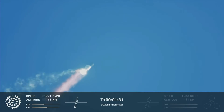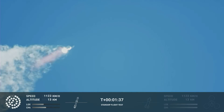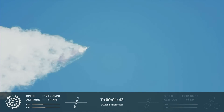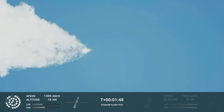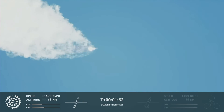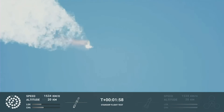Continuing to watch the first stage as we head downrange. A hundred seconds into flight. Our next major activity is going to be shutdown of the first stage. The Houston Tracking Station is now acquiring the vehicle. With shutdown, we will get separation of Starship from Super Heavy and ignition of the Starship engines.